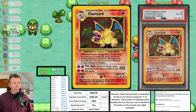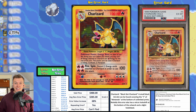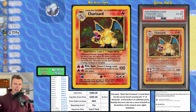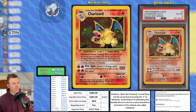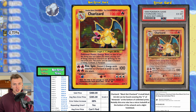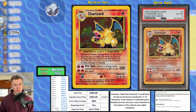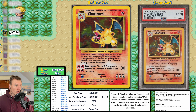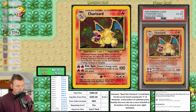Next up we have the OG Base Set Charizard with the black dot error. At the bottom of the card there is a black dot covering the second N in Nintendo, and there's also a slight holo shift. Most of the time you won't see a Charizard with a high error value increase — it's too popular and too valuable. This Charizard in grade 6 went for $480 with an EVI of 68 percent, adding about $200 in value.